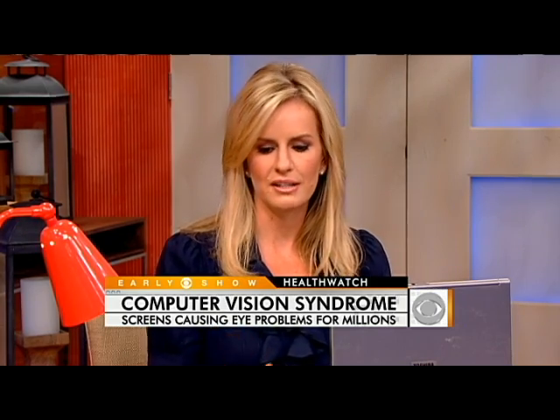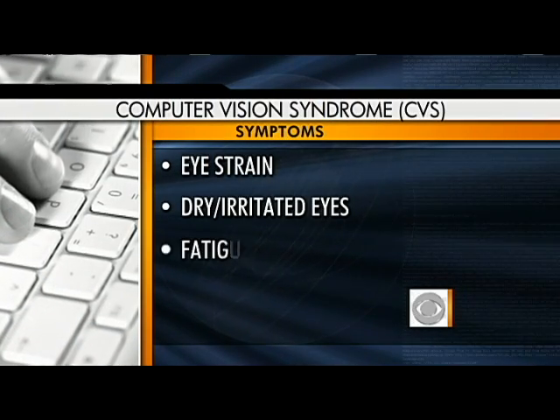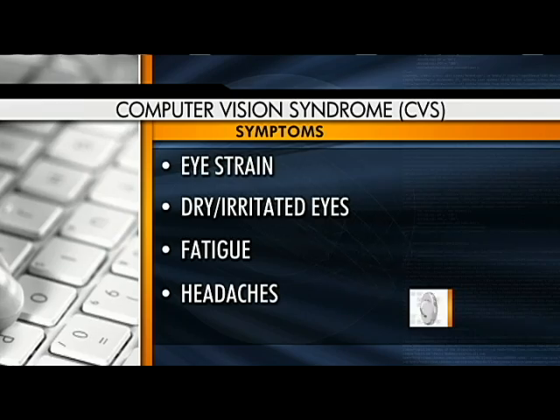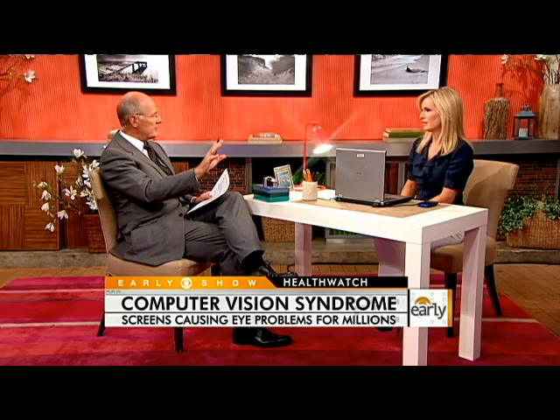Computer vision syndrome — this is thought to affect millions and millions of people. Basically, you can think of it like an overuse injury of the eyes or even the central nervous system. It can cause anything from eye strain to dry or irritated eyes, to fatigue or headaches. This is really caused by hours upon hours of overuse in front of a computer, BlackBerry, PDA, anything like that. So if you have some of those things on the screen, these may be symptoms of CVS.